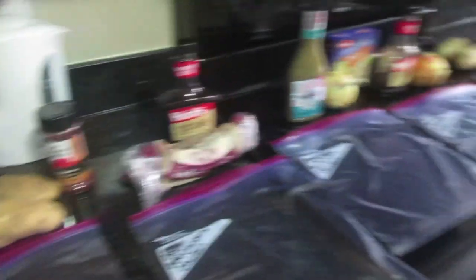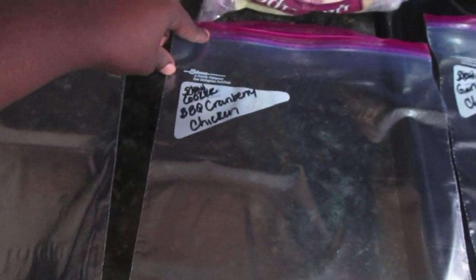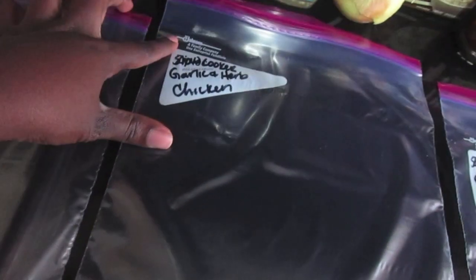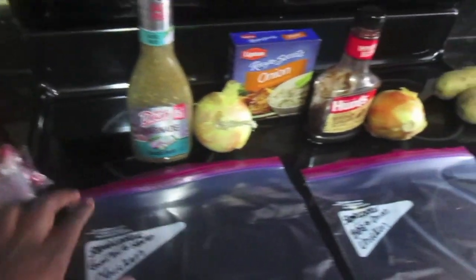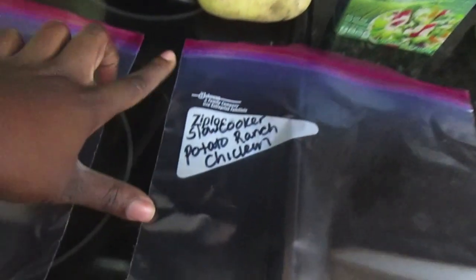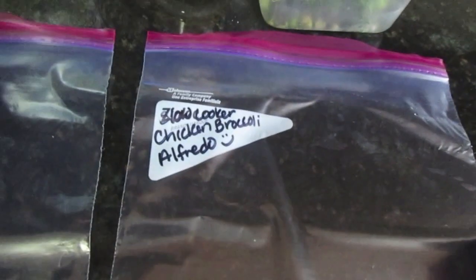All of these meals are drumstick meals. I have paprika chicken — I'm going to add potato to that — barbecue cranberry chicken, garlic and herb chicken, and barbecue and onion chicken.